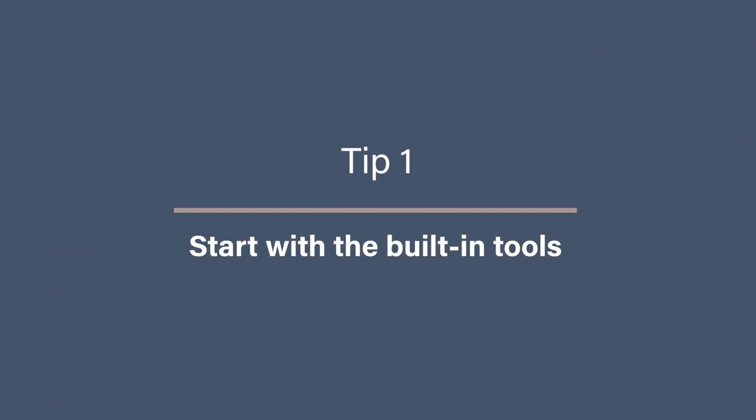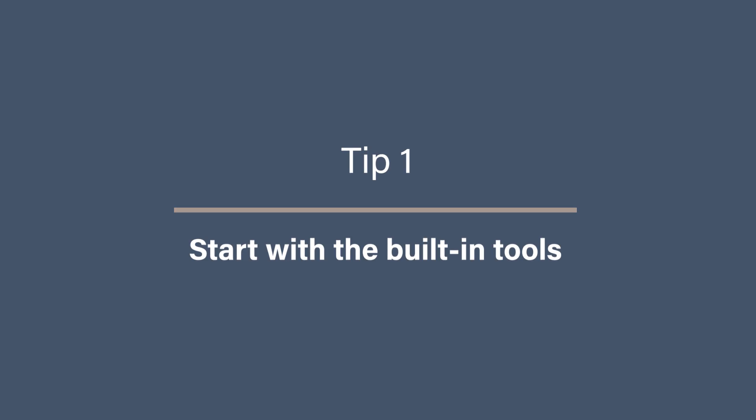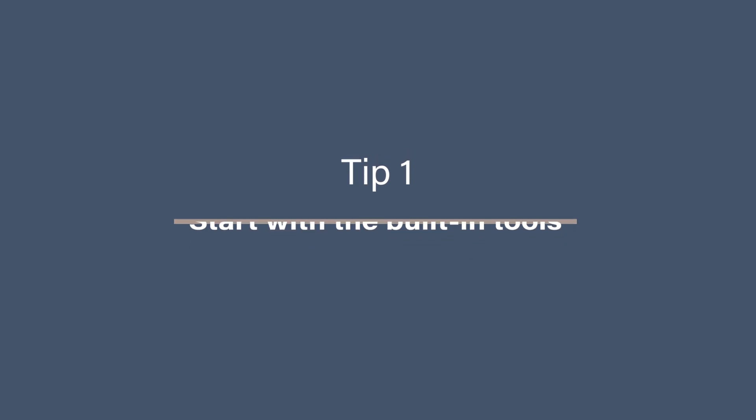Tip 1: Start with the built-in tools you already have. The easiest way to make daily deleting a habit is to start with the tools you already have. On your iPhone, that's Apple Photos. On Android, it's Google Photos. On Windows, it might be the Photos app or even File Explorer. These tools do more than just delete — they help you target the clutter by having media types.